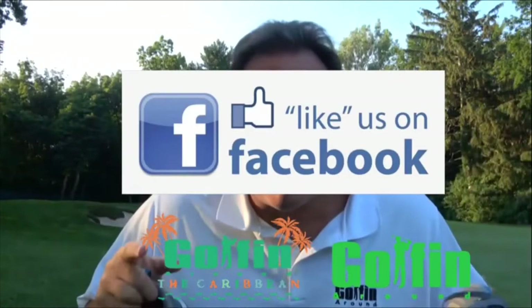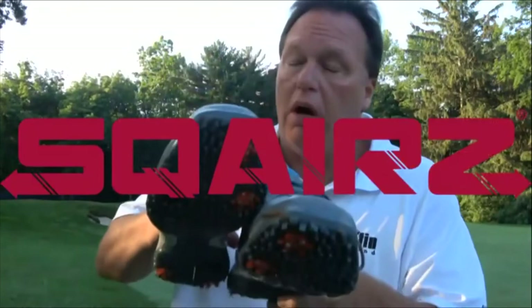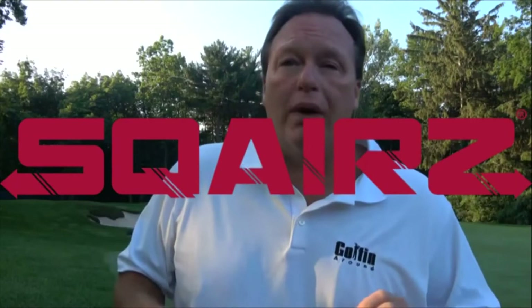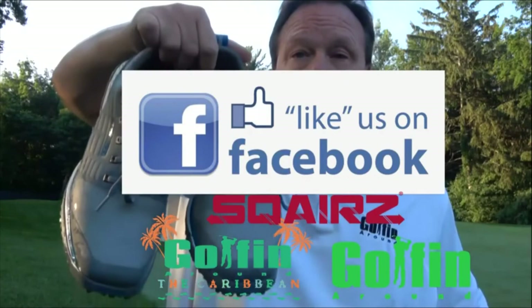Like and share the Golfing Around Facebook page and the Golfing Around the Caribbean Facebook page, and at the end of the year one lucky person is going to win a brand-new set of Squares golf shoes. Think of it this way: if they're good enough for Sir Nick Faldo, they're good enough for you. Like and share — one lucky person is going to be selected to win a pair.